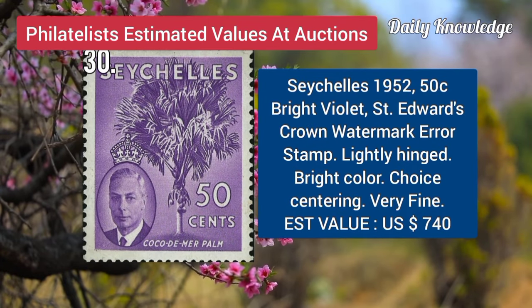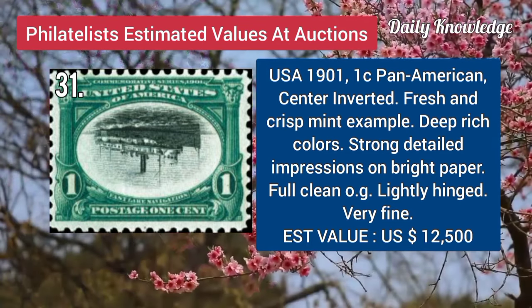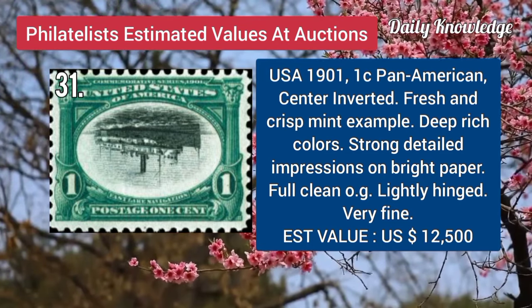Now C.C.E.L.I.S., 1952, 50C, bright violet, Saint Adverse Crown watermark error, and it is lightly hinged. USA, 1901, 1C, Pan-American, center inverted, fresh and crisp, mint single, with bright colors.